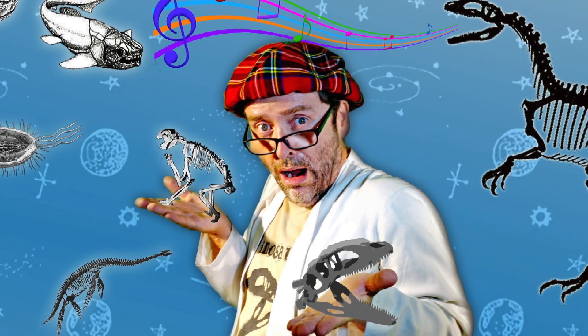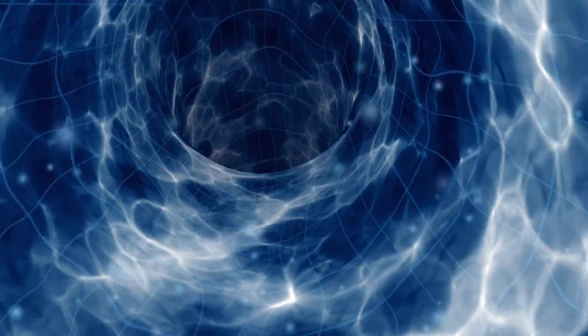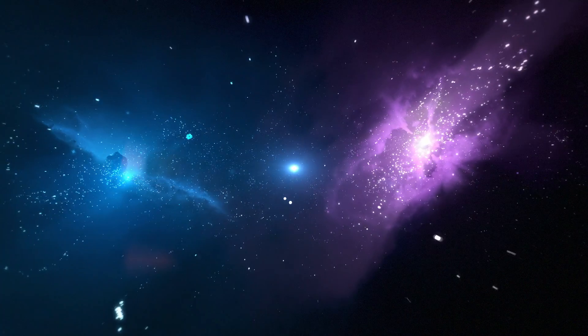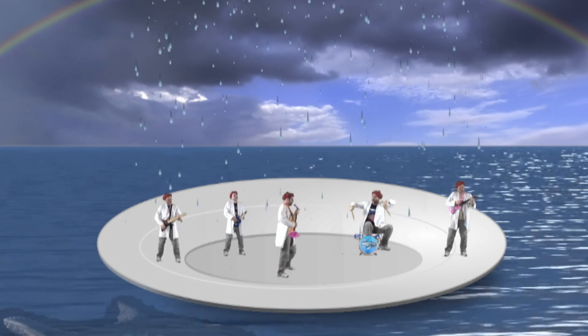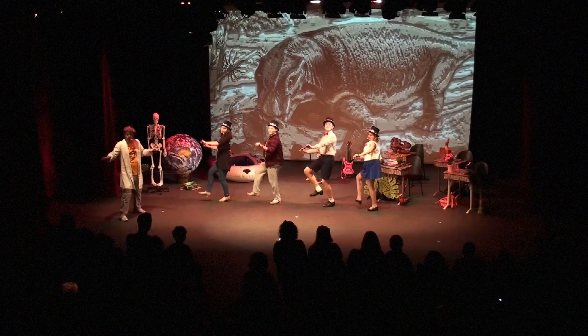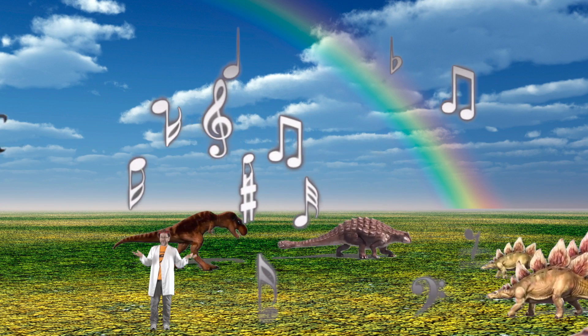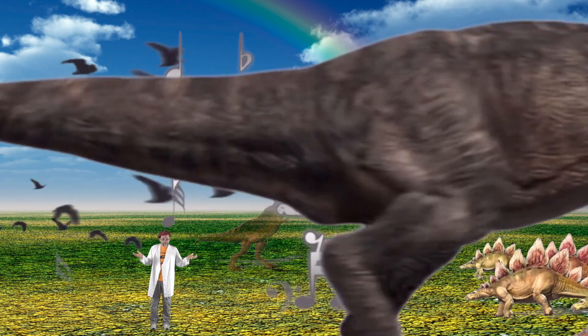Join me on a journey into the gateway science that is paleontology — a science that incorporates maths, biology, physics, chemistry, geology, where art meets science and the two dance together to inspire and enhance how we see ourselves and how we see the world around us.